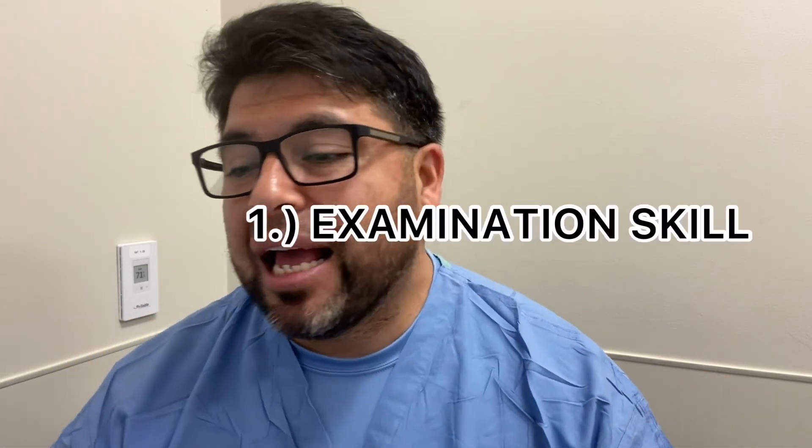The first skill is examination skill. This means: are you taking a good quality x-ray, a good image? For example, if the doctor tells you to do a chest x-ray and you come back with a rib x-ray, that's a problem. You also have to know how to collimate properly — you don't want to do a foot and include half the leg too, that's overexposure. You'll learn this during clinical rotations, so take notes and try to master it.